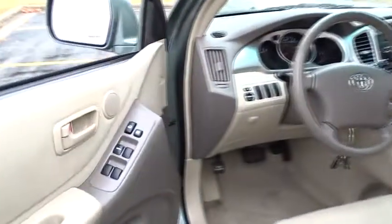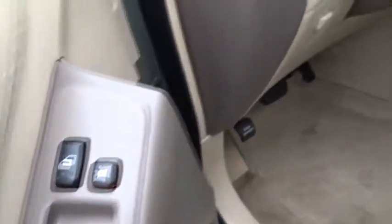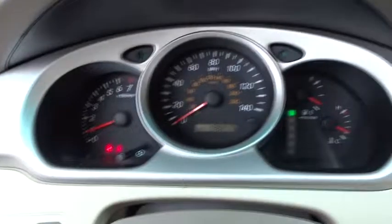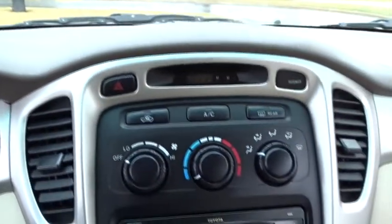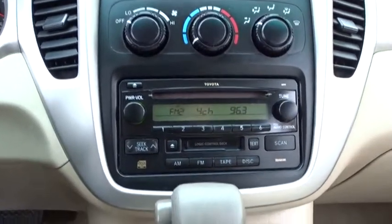This vehicle has less than 140,000 miles. Here are some of this vehicle's great options: anti-lock braking system, stability control, traction control, power steering, adjustable steering wheel, cruise control, four-wheel drive, four-wheel disc brakes, rear defrost, AM-FM stereo radio.